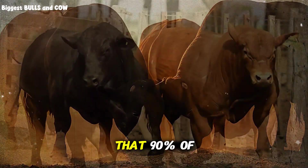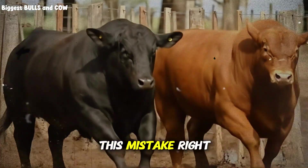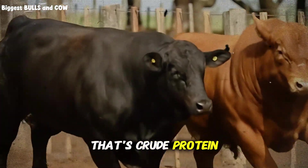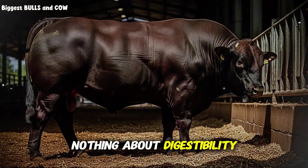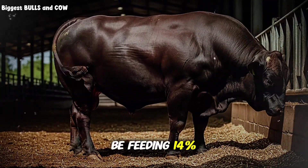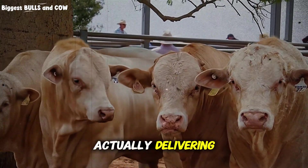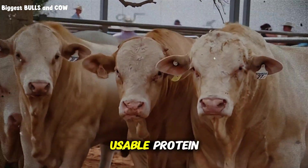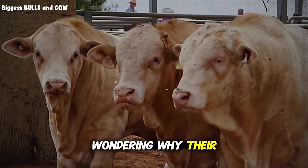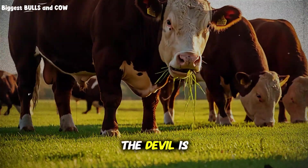There's something even more critical that 90% of ranchers miss completely. The protein number on your feed tag — that's crude protein. It tells you nothing about digestibility or amino acid profile. You could be feeding 14% protein that's only 60% digestible, which means you're actually delivering around 8.5% usable protein. This is why ranchers are scratching their heads wondering why their gains are flat despite using premium feed.